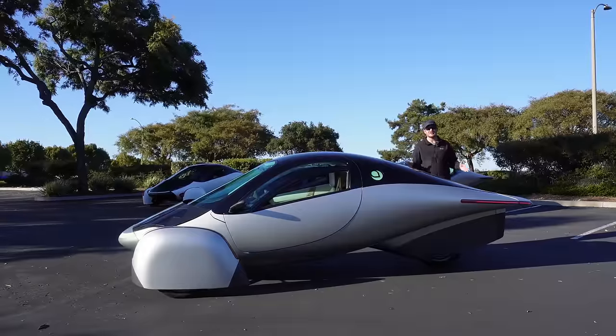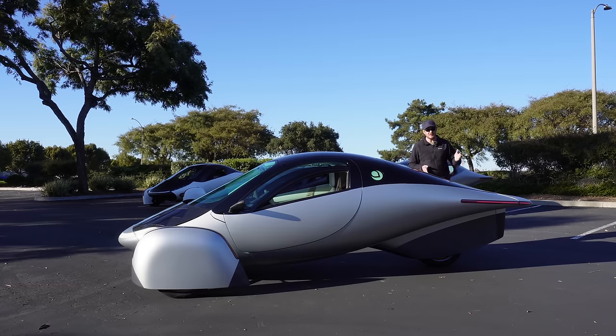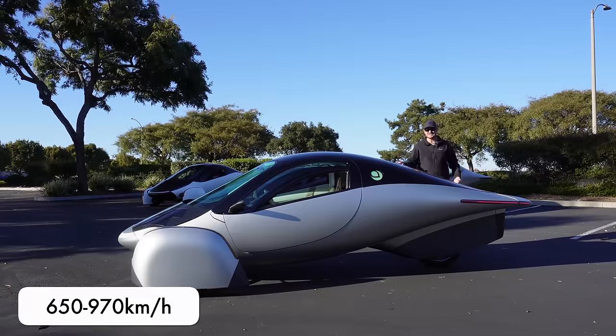Aptera doesn't yet know the exact rapid charge rate of the production version, but they think it'll be somewhere between 40 and 60 kilowatts. On any regular EV that would be painfully slow for rapid charging, but on the Aptera, because it's so efficient, that's an effective charge rate of 400 to 600 miles per hour.